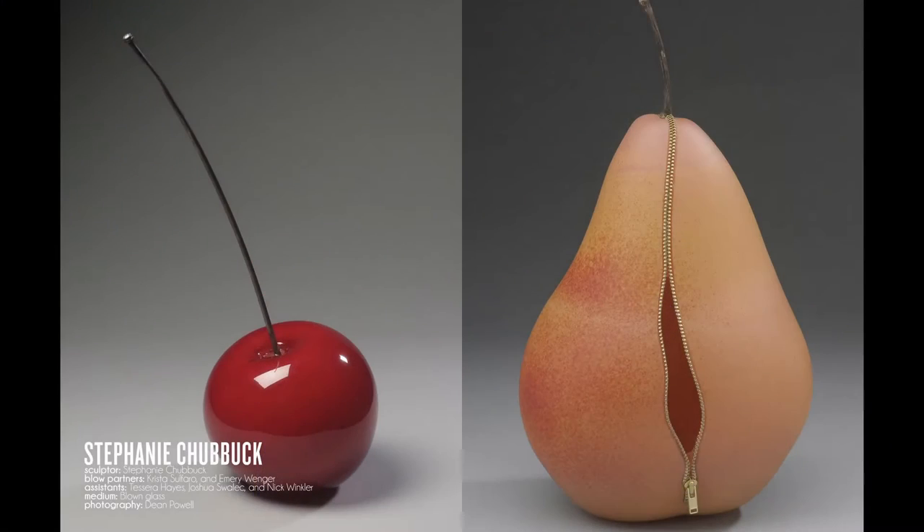Hello again. Welcome to another edition of Arts and Ideas. I'm Sue Swinand, and today we have something very special and different for you. My guest is Stephanie Chubbuck, who is a glass sculptor. She makes her works out of blown glass and fine metals and other materials. She's also developed some interesting processes of her own that we're going to talk about today. Stephanie, I want to thank you for being here — I'm a big fan of your work.